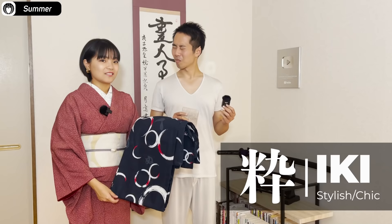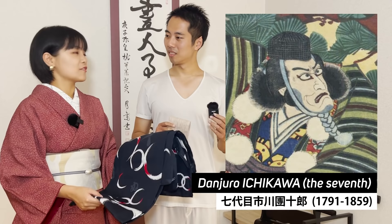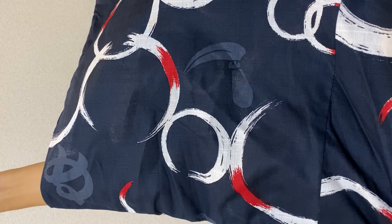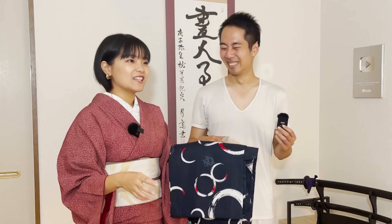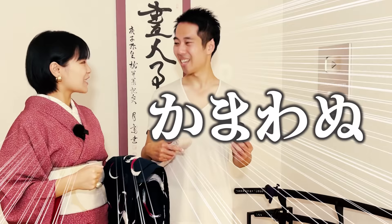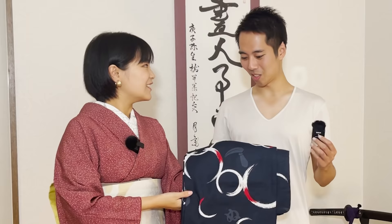One of the very famous kabuki actors in the Edo period called Ichikawa Danjurou — his favorite design is called kama-wa-nu. Because it has the kama, and wa is this circle here, and nu is the hiragana nu. So kama-wa-nu means 'I don't care.' It really sounds like a kabuki actor. It has a picture and a circle and then suddenly a hiragana. The combination is really unique — very traditional ikinamon.